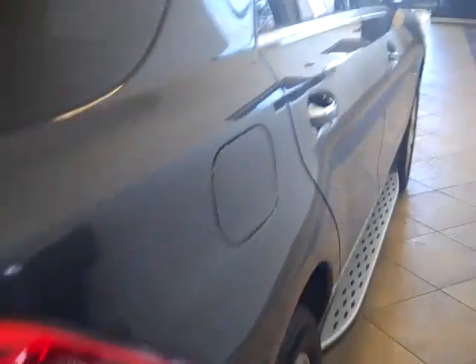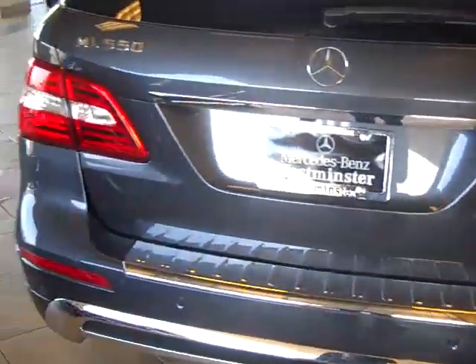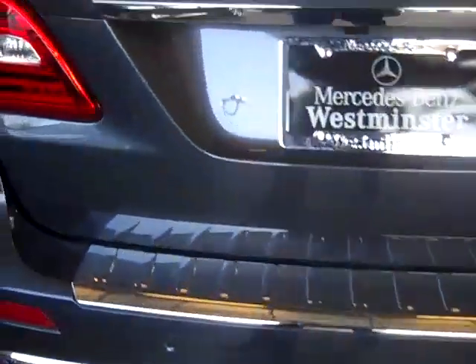I did find out that the running boards are standard on the ML550, so that's kind of a bummer. But this is actually a unique car. It's got lots and lots of equipment. It does have a tow hitch. I think it's got everything and more that you want on it, which is really nice.